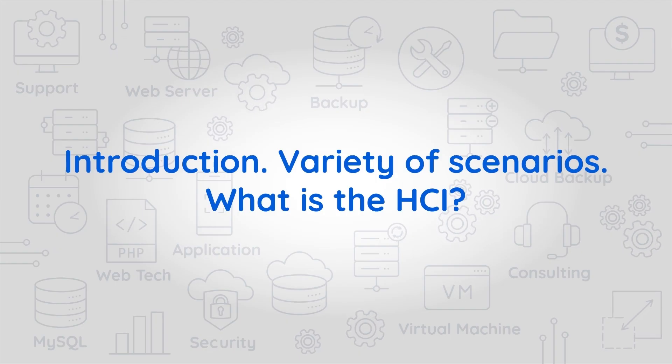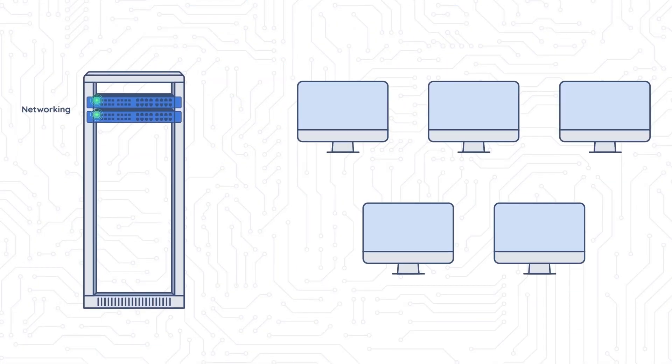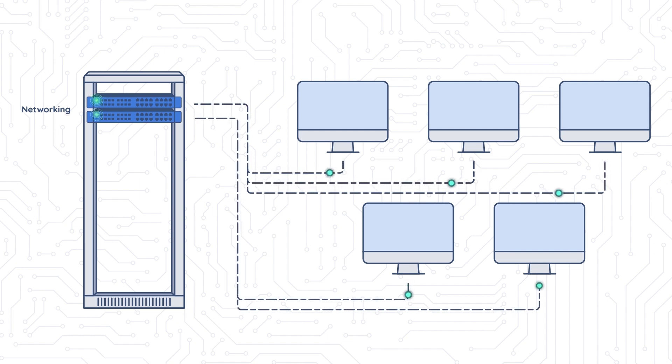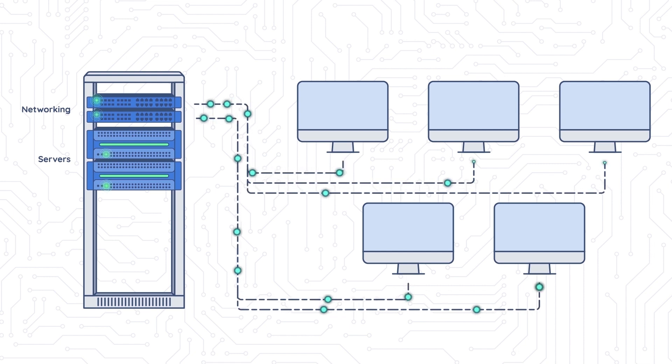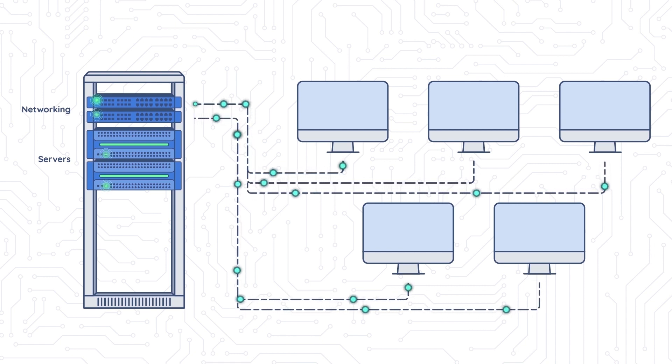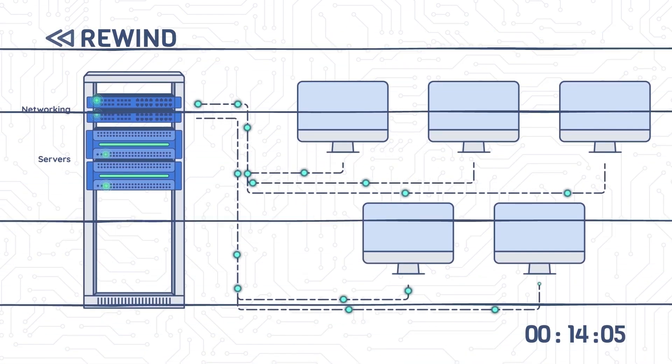Episode 1 introduction: a variety of scenarios. What is HCI nowadays? Hyperconvergence is the most common way of building a data center infrastructure. All the leading vendors use this approach to present their solutions to the market. However, is it the best way of deploying data center infrastructures? First, let's see where it all began and how hyperconvergence resulted in becoming the new normal.